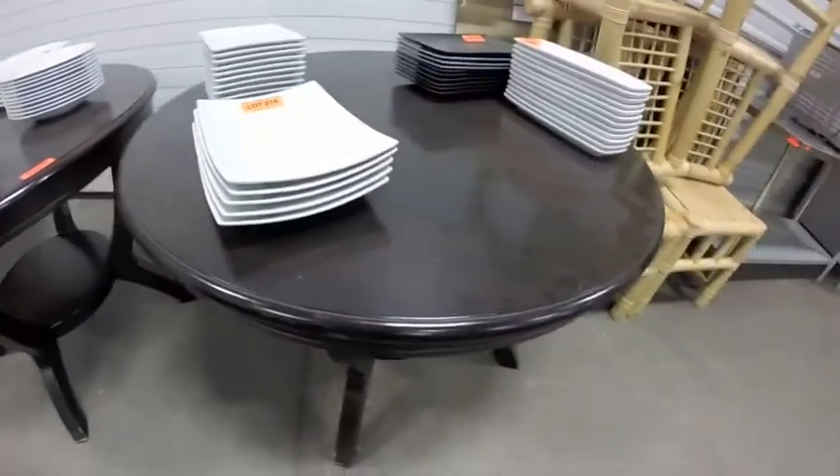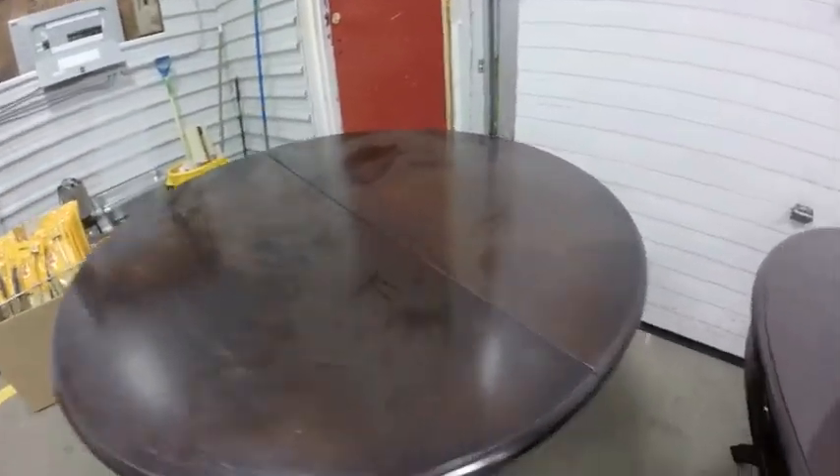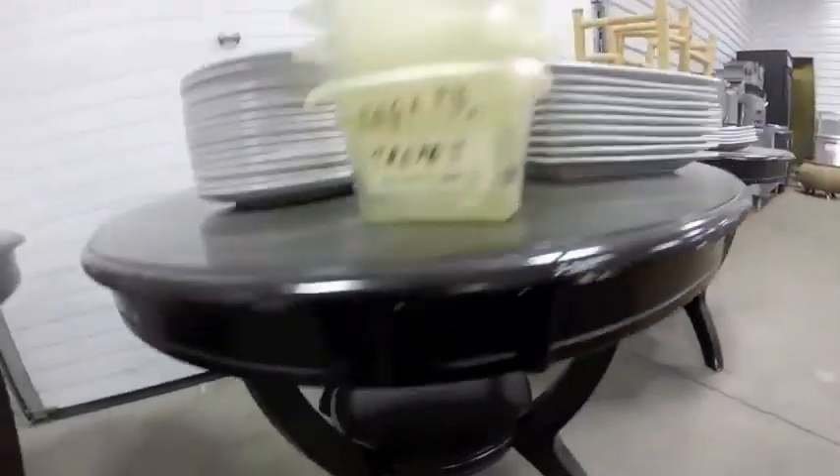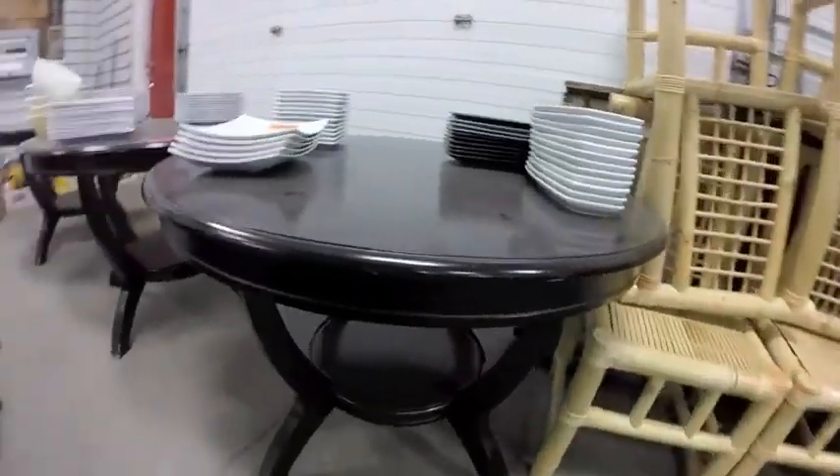Lot 55 are these three cherry-finish tables. Take a close look — they do show some signs of wear, but the tops are in very nice shape. We do have the leaves for them.